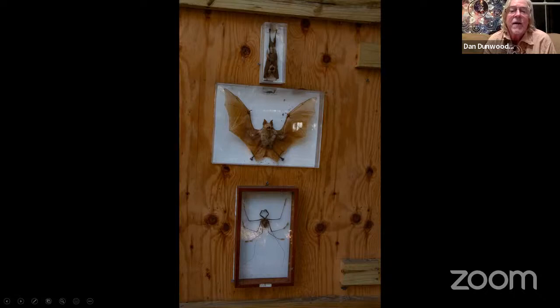That bat in the middle is the same bat on top, just to show the kids how small it can be when it folds up. That's a whip spider underneath there.